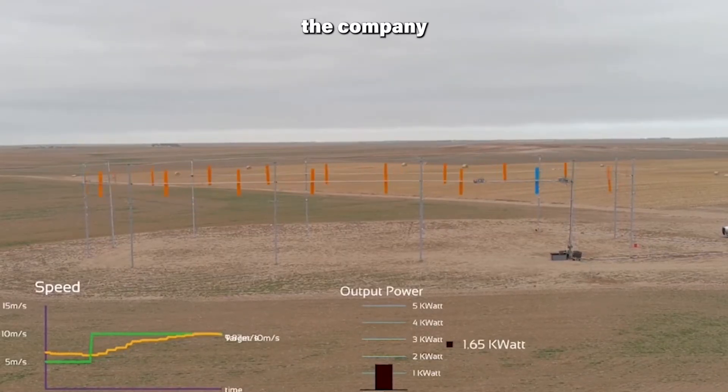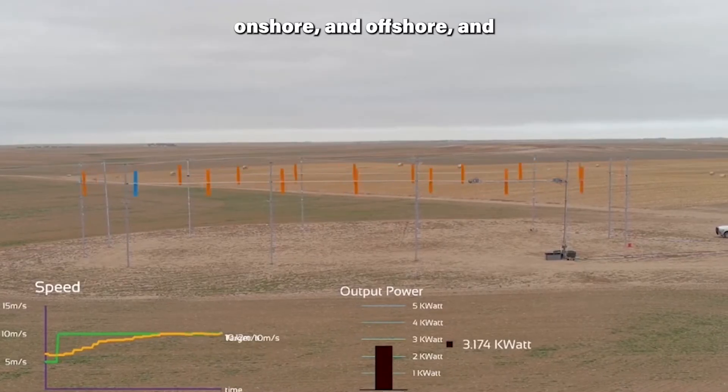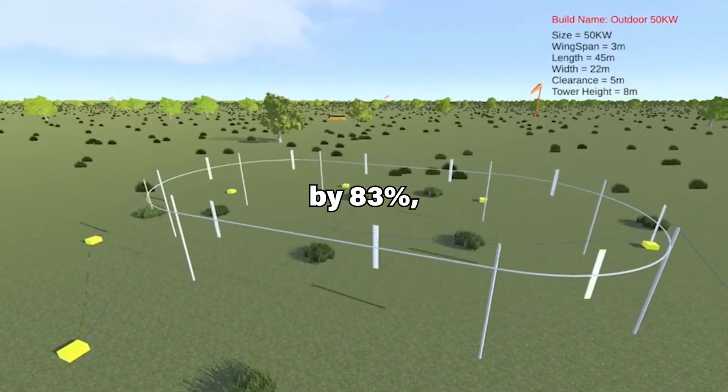This design enables the company to build vertically, horizontally, onshore and offshore, and reduces labor, transport, and construction costs by 83 percent.